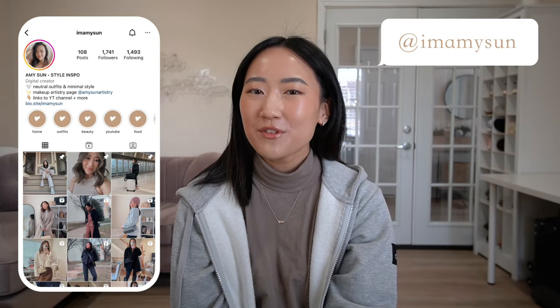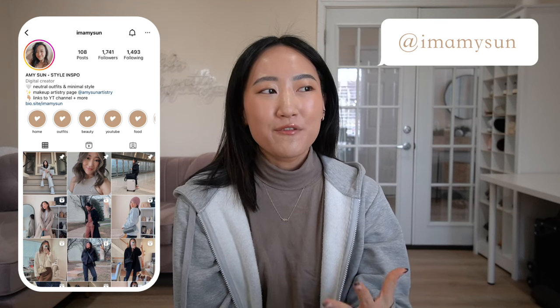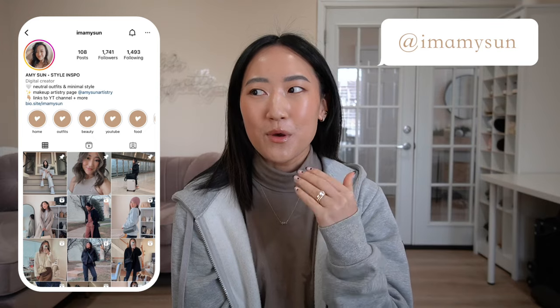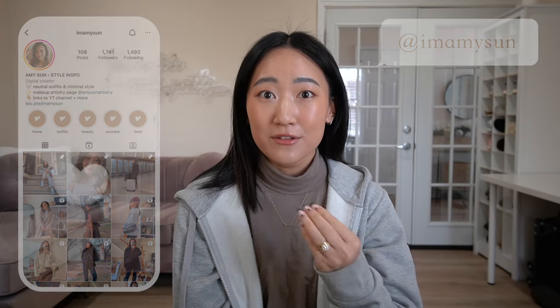Hello babes, welcome back to my channel — I'm Amy Sun. If you're new here, thank you so much for hanging out with me. It's my first time filming in the daytime in this room, and I'm really digging the lighting; it looks so crisp and clear. I really need to film during the daytime more because I tend to film late at night using artificial lighting, which never looks as good. I have my cup of coffee because it is still early in the afternoon.